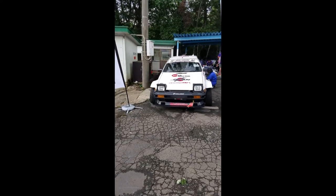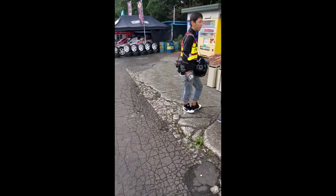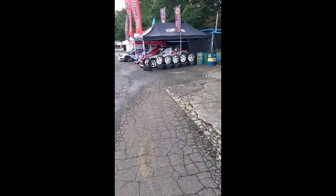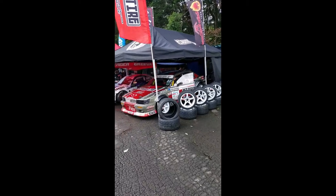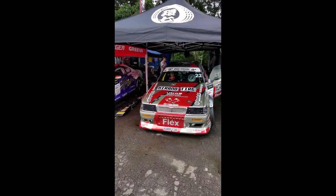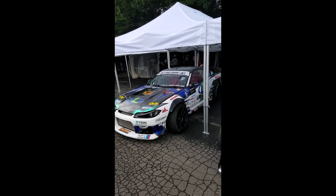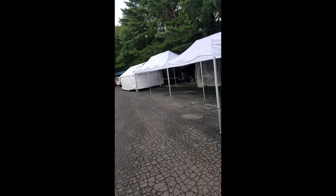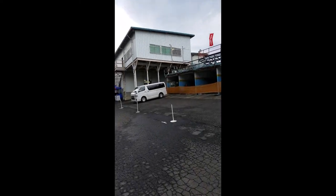Here's a wide wide Hachiroku. Laurel. And the T-Minds boots. Practice will start soon.